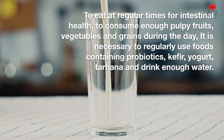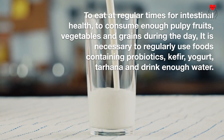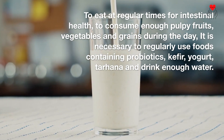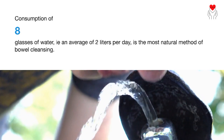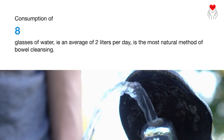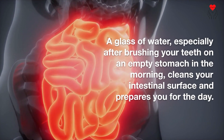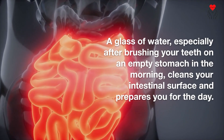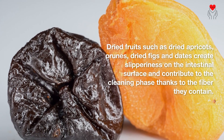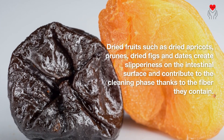To maintain intestinal health, eat at regular times, consume enough fiber-rich fruits, vegetables, and grains during the day, and regularly use probiotic-containing foods such as kefir, yogurt, and tarhana. Drink enough water — eight glasses, or an average of two liters per day, is the most natural method of bowel cleansing. A glass of water on an empty stomach in the morning, especially after brushing your teeth, cleans your intestinal surface and prepares you for the day. Dried fruits such as dried apricots, prunes, dried figs, and dates create slipperiness on the intestinal surface and contribute to the cleaning phase thanks to the fiber they contain.